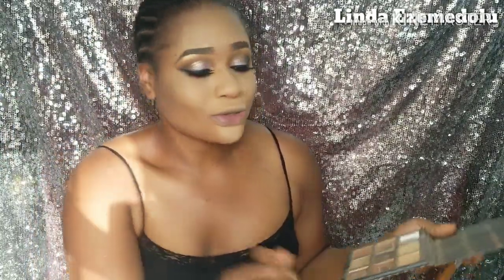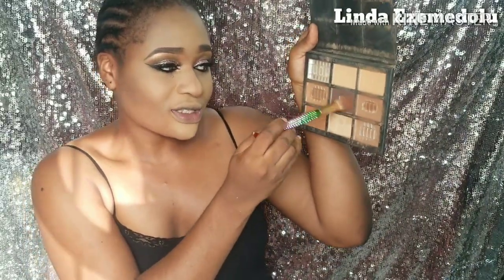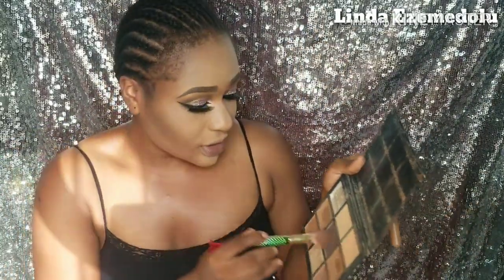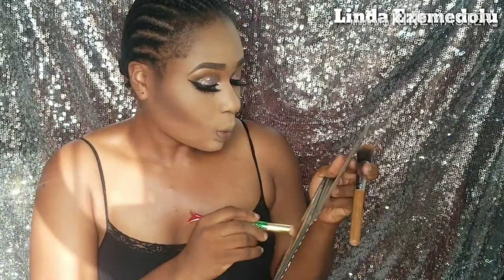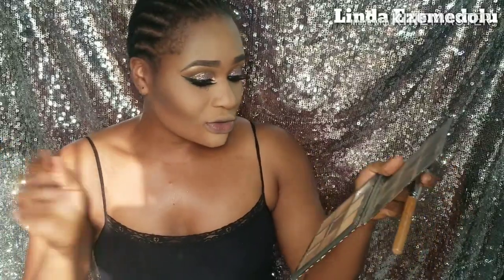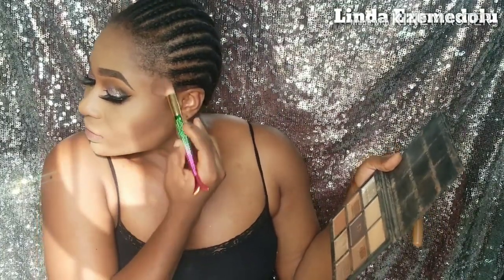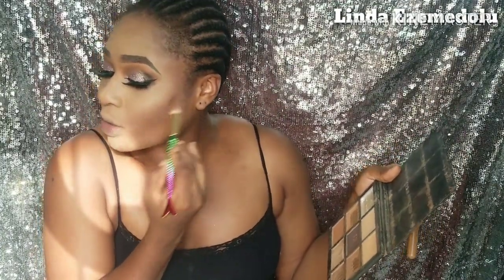I go back to the contour shade — the darker shade — in my palette to define my cheeks a bit more. It's looking really snatched! I also use two powders blended together to extend the contour upward toward the highlighted area, then add a touch of blush.